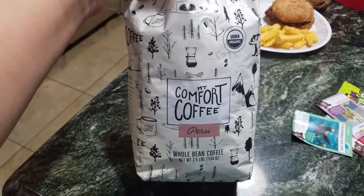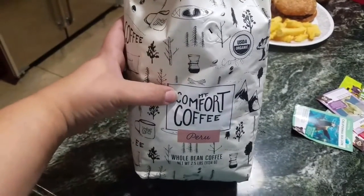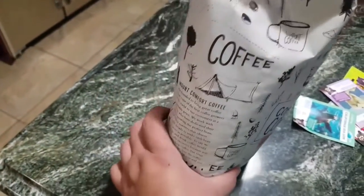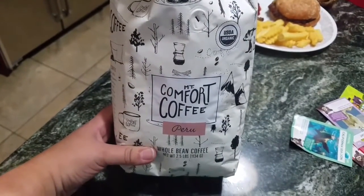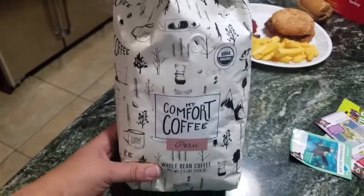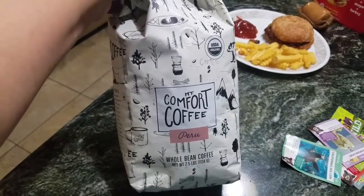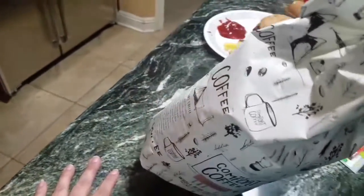I wanted to show you this also — I forgot to show you that I got this big thing of coffee for only $3.91. It's MT Comfort Coffee Peru Whole Bean Coffee, but they have a grinder in Sam's so I was able to grind it and it smells delicious, I can't wait to try it. For comparison, the same poundage of our local Community Coffee here is $16.90-something, so for $3.91 it's worth a try because you can't even buy a small bag of coffee for that. Thanks for watching, don't forget to subscribe, give me a thumbs up, and be blessed.